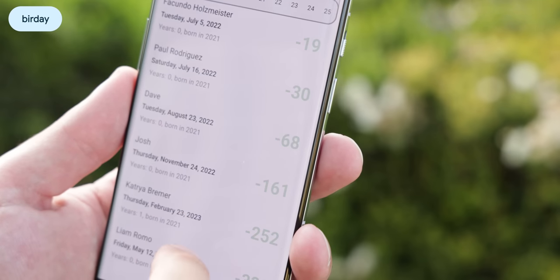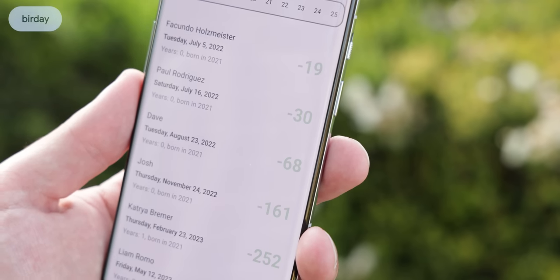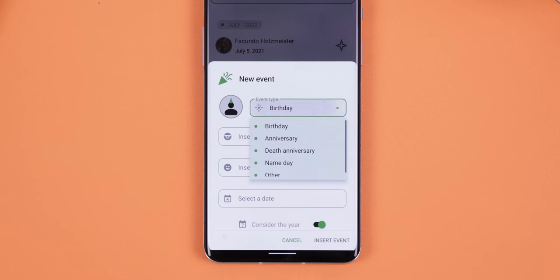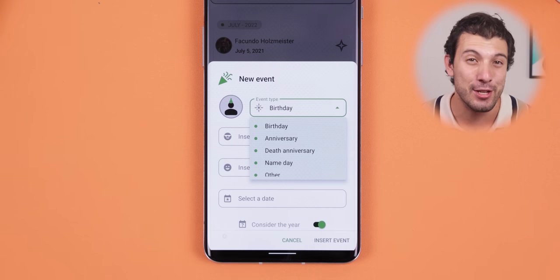I even love that it includes a countdown of every upcoming birthday, something that Google Calendar can't do for you. And you can keep track of other important events like anniversaries, death anniversaries, etc.